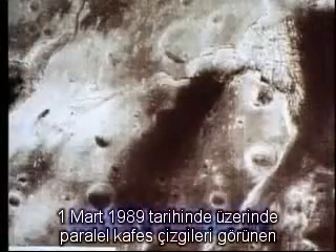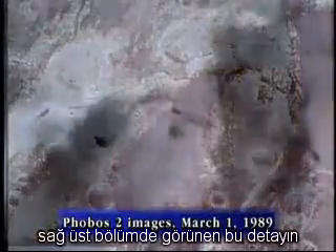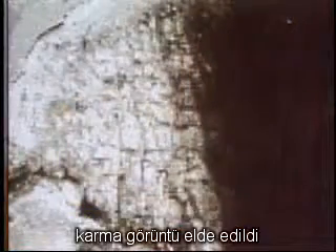On March 1st, 1989, pictures of this unusual grid are received. The grid, here in the upper right, is shot both in the optical range and in the infrared range. Later, they are merged into this composite overlay.